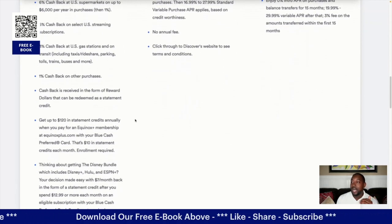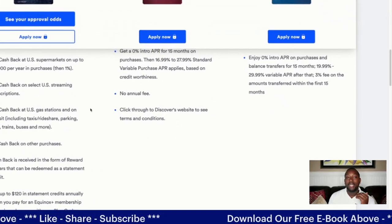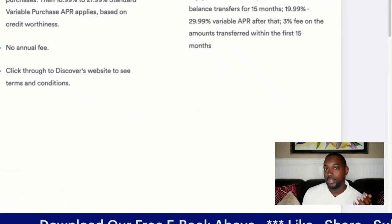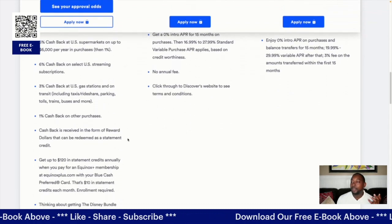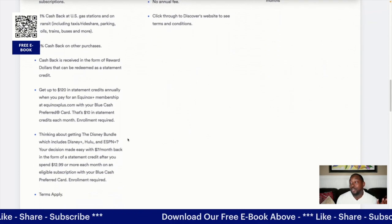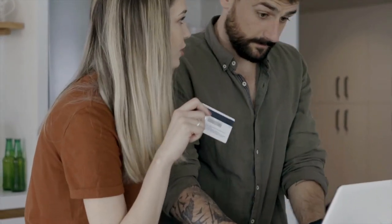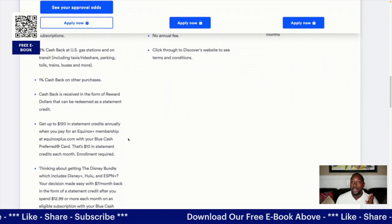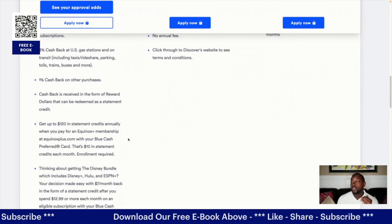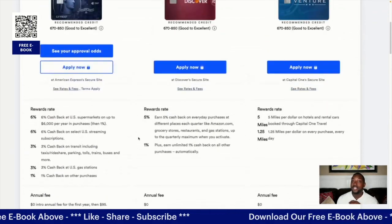American Express also offers $120 in statement credits and treats cardholders like members, providing more exclusive perks. You can also get a Disney bundle and save money on it by using the American Express Blue Cash card. So those are the three cards being compared — we'll catch you guys on the next video.